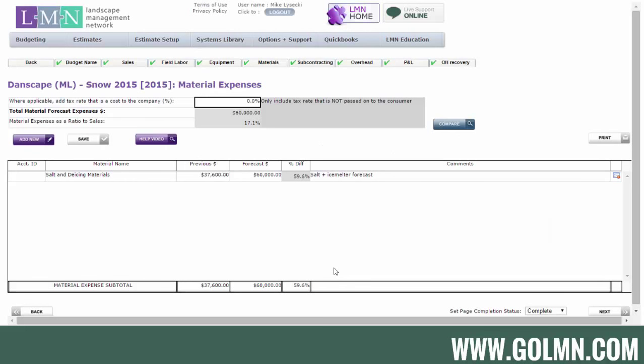Next is your material budget — this one's easy. Put in your budget for salt or whatever de-icing materials you use. The easiest way to budget materials is to look at what you spent last year relative to snow sales. Divide material cost by sales to get the percentage. If last year you spent 20% of sales on salt and de-icing materials, then 20% of this year's sales goal is a reasonable estimate. Weather can fluctuate usage, but building up a history of your material percentage is the best way to do forecasts.